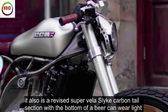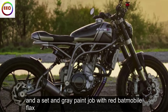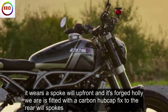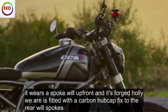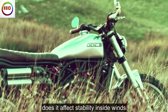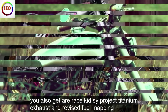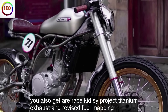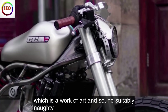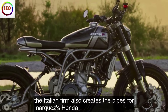It also has a revised super Velus-like carbon tail section with a bottom-of-a-beer-can rear light and a satin gray paint job with red Batmobile flex. It wears a spoke wheel up front and its forged alloy rear is fitted with a carbon hubcap fixed to the rear wheel spokes. Does it affect stability in sidewinds? No. You also get a race kit SC Project titanium exhaust and revised fuel mapping, which is a work of art and sounds suitably naughty.